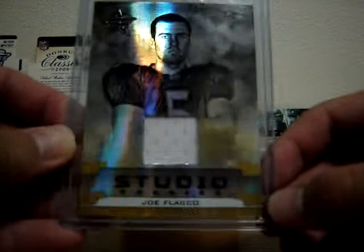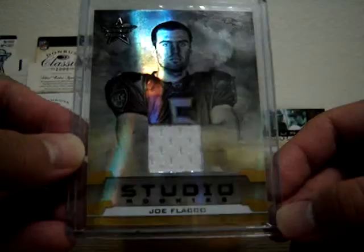Next, everyone's looking for this guy. It's a Joe Flacco rookie jersey card from Leaf Rooks and Stars, numbered 89 out of 250. Very solid quarterback — too bad he couldn't reach the Super Bowl, but very solid quarterback for the future. I'm asking 20 bucks for this one.